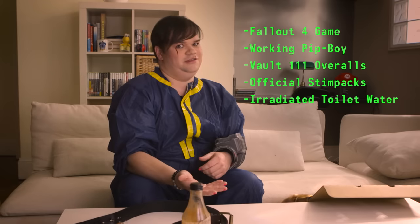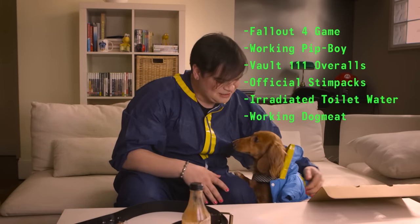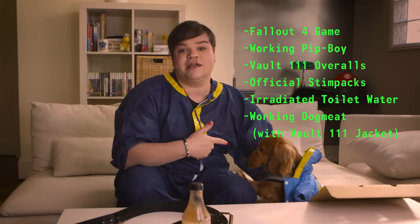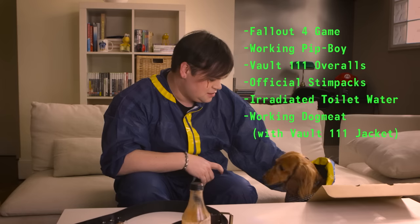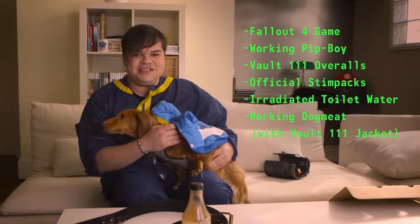Oh my god — your very own Dogmeat. There we go, look at that. You need that little Fallout jacket. The breed is randomised — we've ended up with a Datsun, which is okay. Which is good. Hey mate, let's go. Let's go on an adventure.